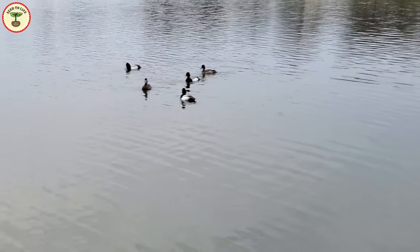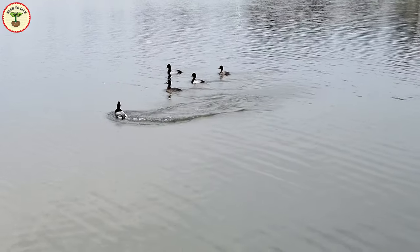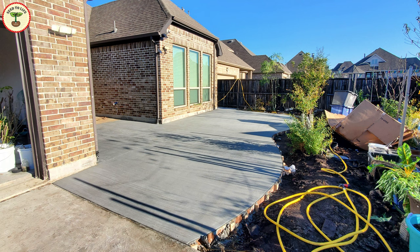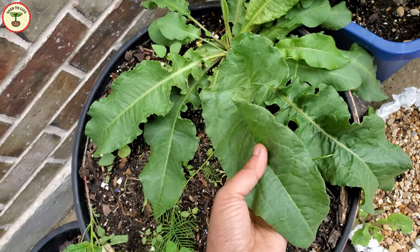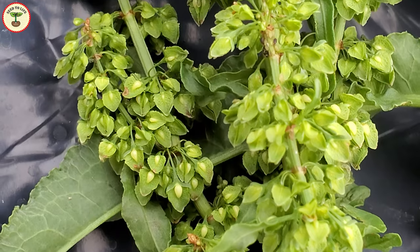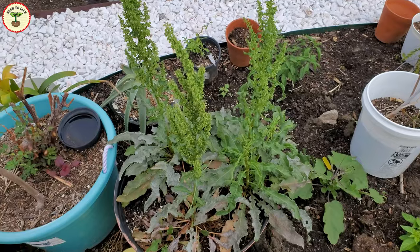Hi and welcome to Seed to Life. After a long time I'm bringing this new plant to you. My backyard was getting a makeover, which is almost complete. I'm hoping to show you my new garden in the next video. In this video we are going to explore one more interesting plant, which is actually a weed — but as you might know, many weeds are edible and have nutritional values, so let's check out this plant.